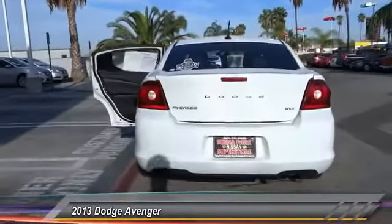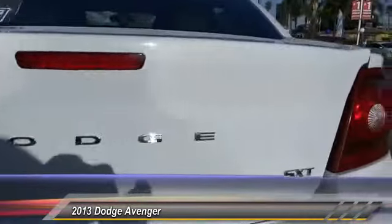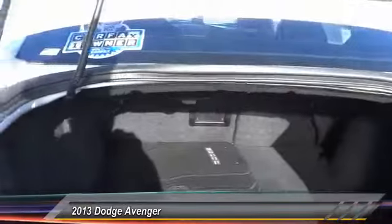Surprisingly roomy, with the Avenger you can have the sporty looking car you want and still get the storage space you need, and is priced below $15,000. This vehicle has less than 60,000 miles.